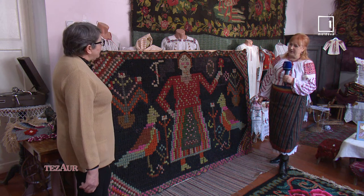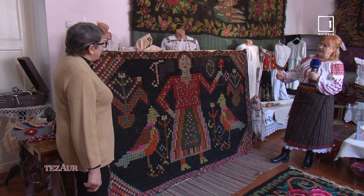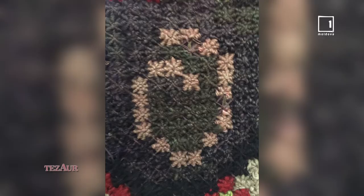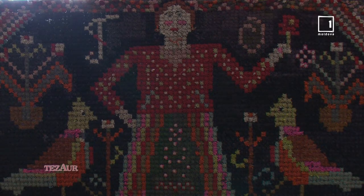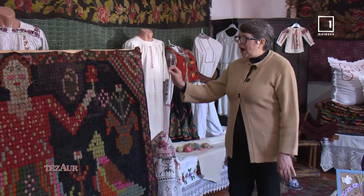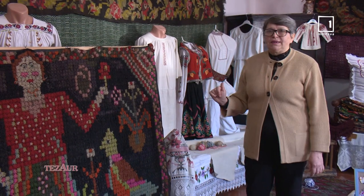Este o compoziție țesută și în alte covoare, dar nu în tocmai. Sunt reprezentate și inițialele Tudor și Ulița. Turiștii reacționează foarte mult, sunt foarte impresionați de această tehnică a lucrului, pentru că e foarte rar întâlnită.